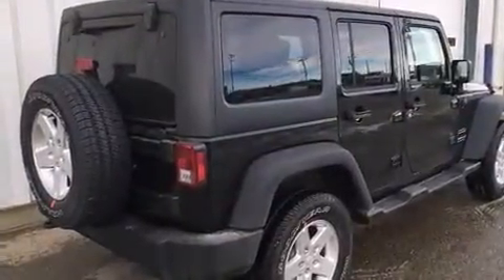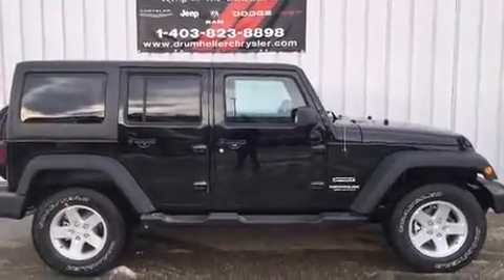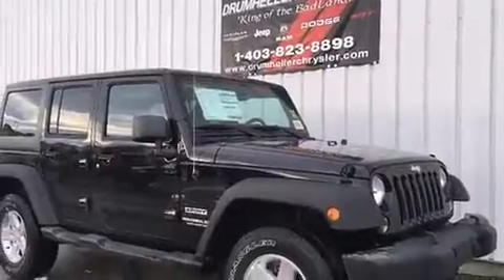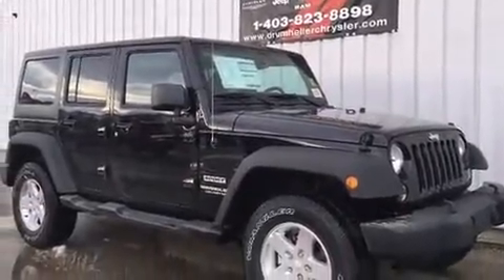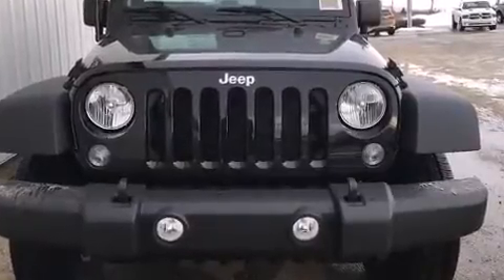It's equipped with tons of terrific amenities, but it won't break your budget. Such as remote keyless entry, one-touch window functionality, a trip computer, an outside temperature display, heated door mirrors, skid plates, and cruise control.